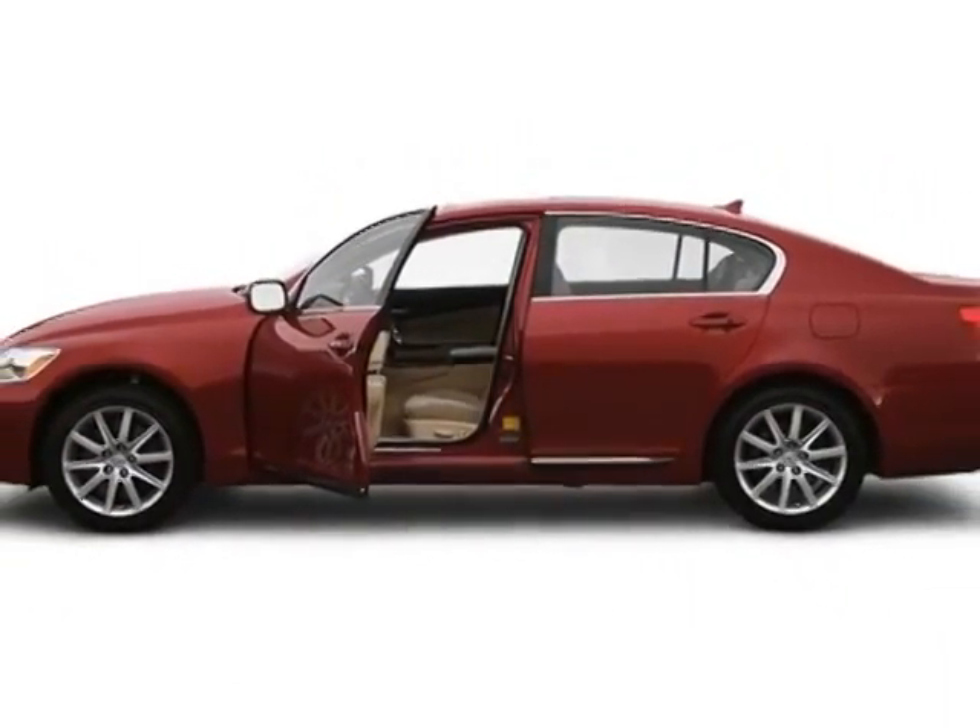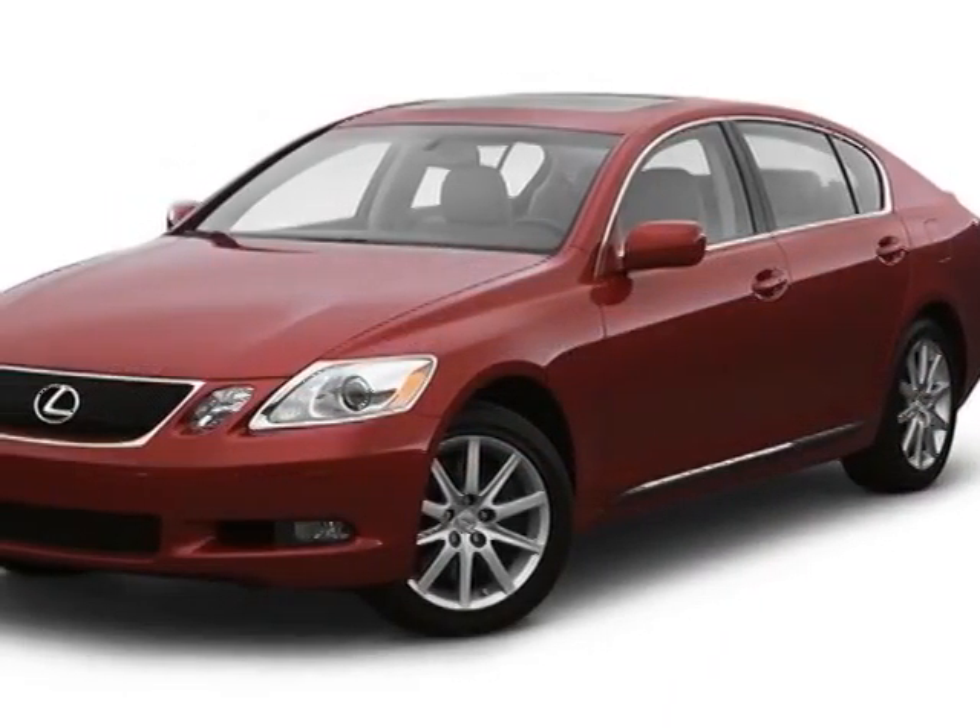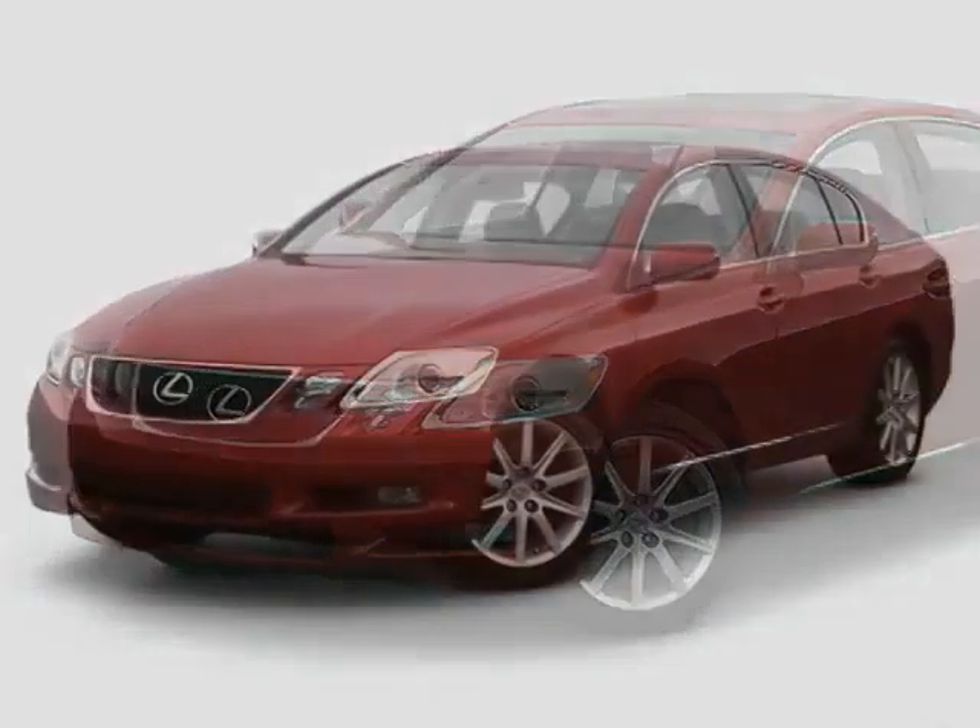This GS350 boasts a 3.5-liter engine and has a 6-speed automatic transmission.